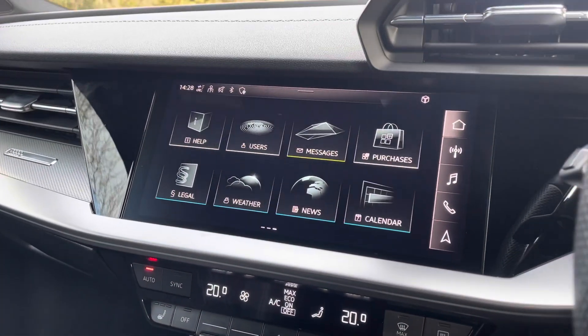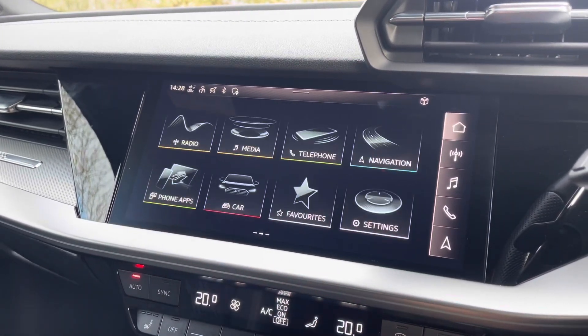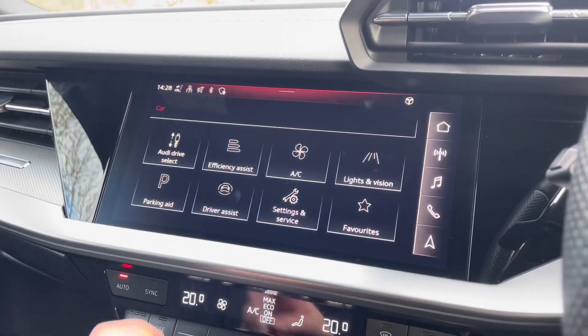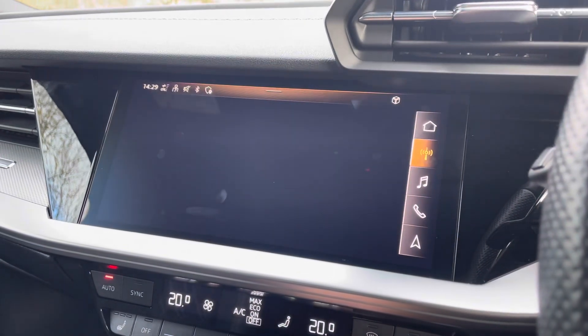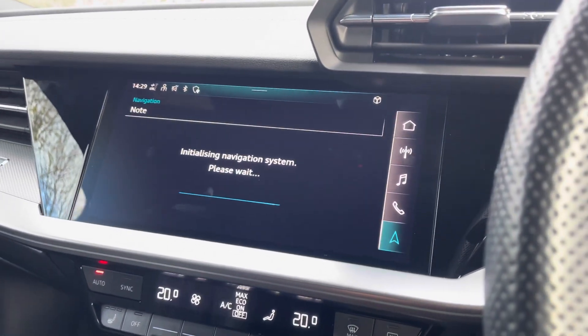At the top of this fantastic range of equipment, you have the vehicle's MMI Navigation Plus, providing a high-resolution touchscreen colour display on which you'll find all information about the vehicle, including the full range of Audi Drive Select, DAB digital radio, Audi smartphone interface, and detailed route information and assistance.